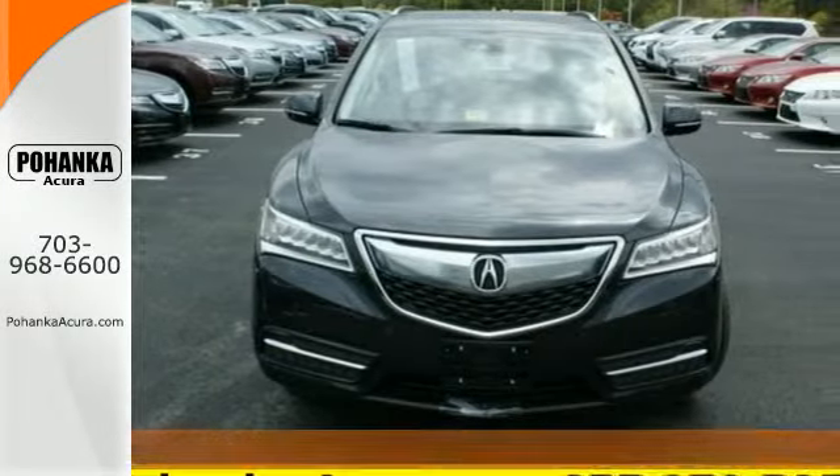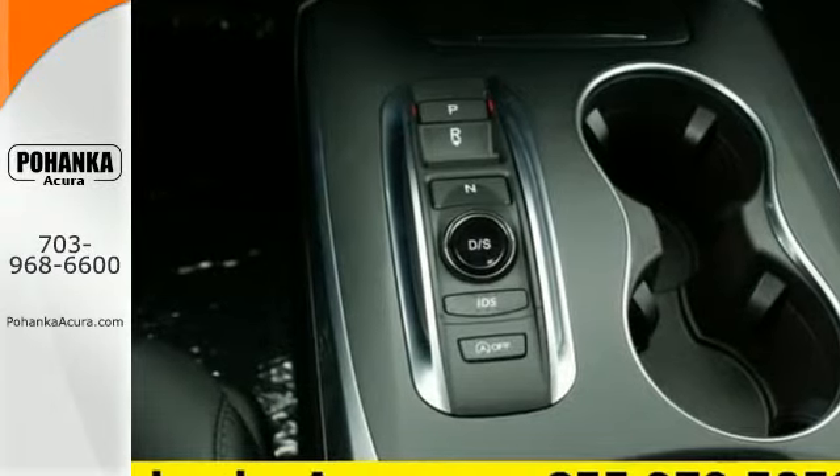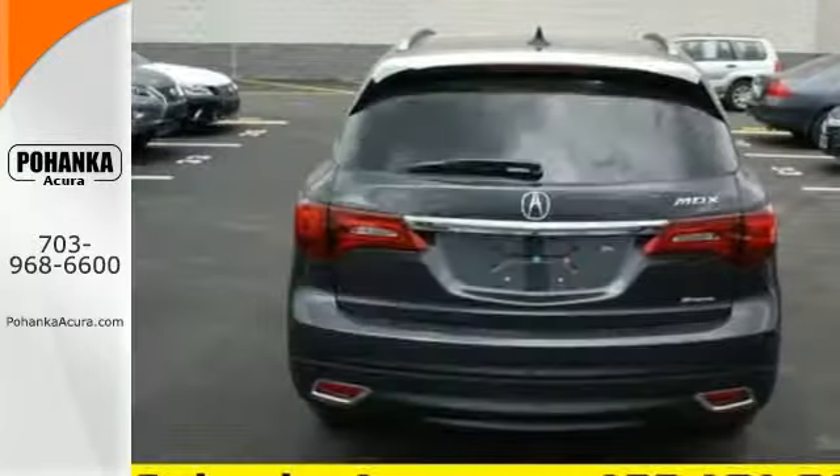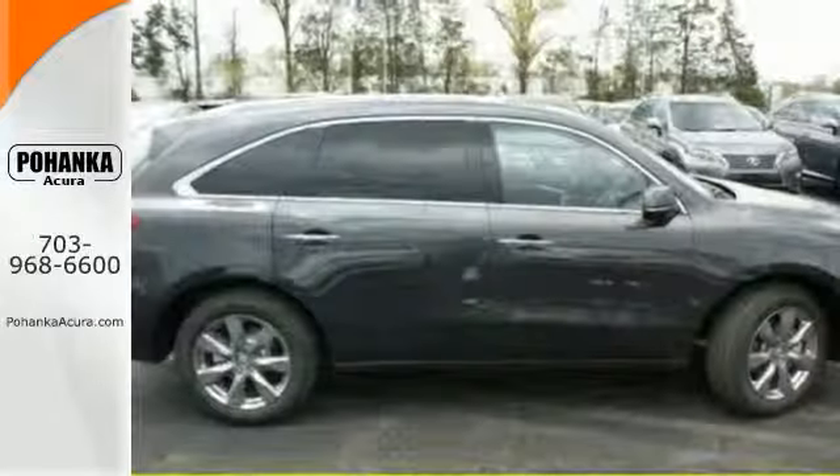This MDX has the flexibility of split second and third row seats that adjust to every passenger and cargo arrangement. The private first class cabin includes Bluetooth hands-free link and tri-zone climate control.